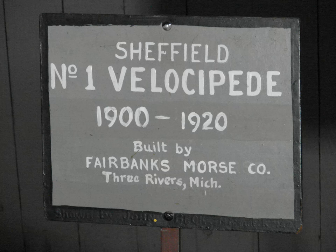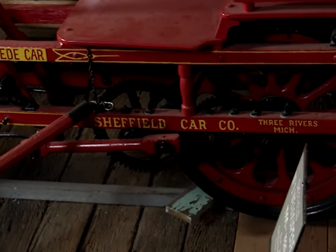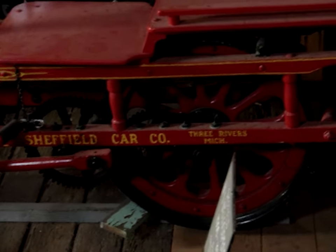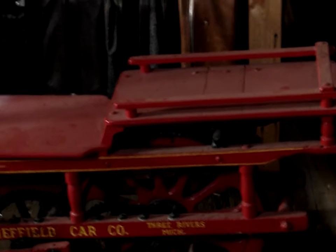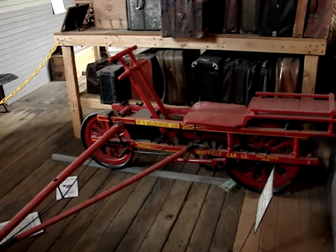This Sheffield No. 1 Velocipede, built by Fairbanks Morse over a hundred years ago, was operated by moving the double T-shaped handle that is pulled back and pushed forth. Lower down, you can see where the legs rest and also pushed together. Well, it was faster than walking.